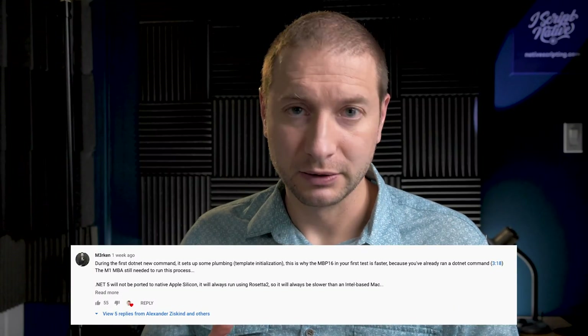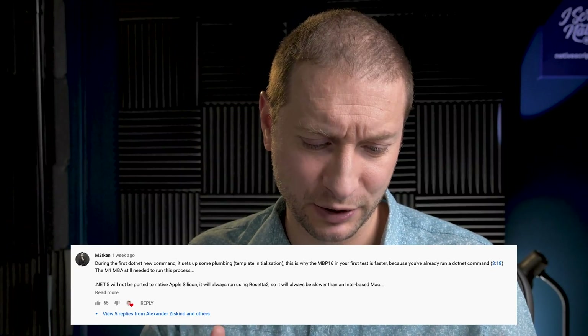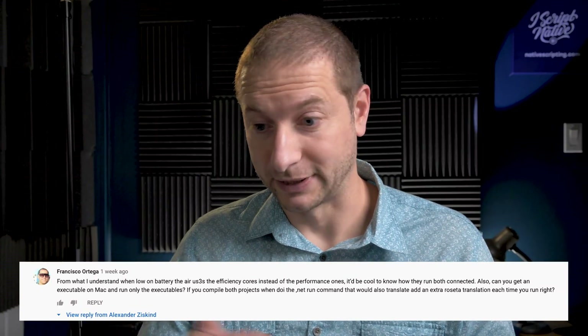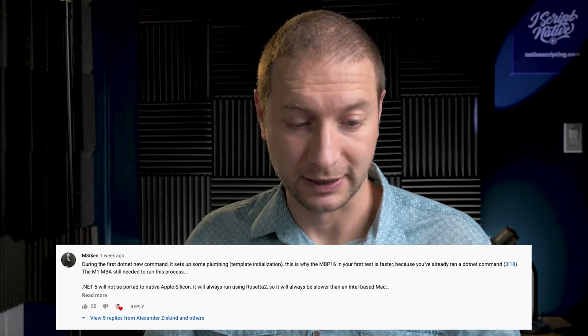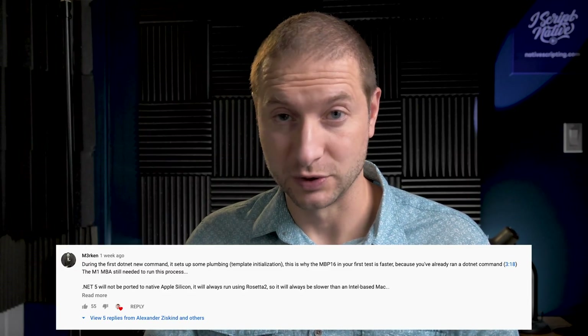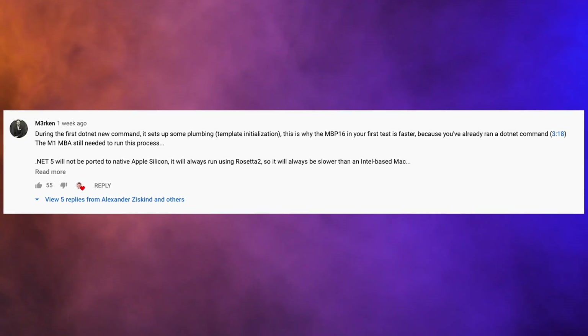Some of you are leaving really awesome comments, and I want to thank you for that. Two of the commenters I want to point out are M3Rken and Francisco Ortega. Francisco has a few steps that he outlined in his comment that I'm going to reproduce right now. Starting with Merkin's comment: during the first .NET new command — referring to when I created a new console application — when you run it for the first time, it sets up some plumbing, template initialization. This is why the MacBook Pro 16 in the test was faster.